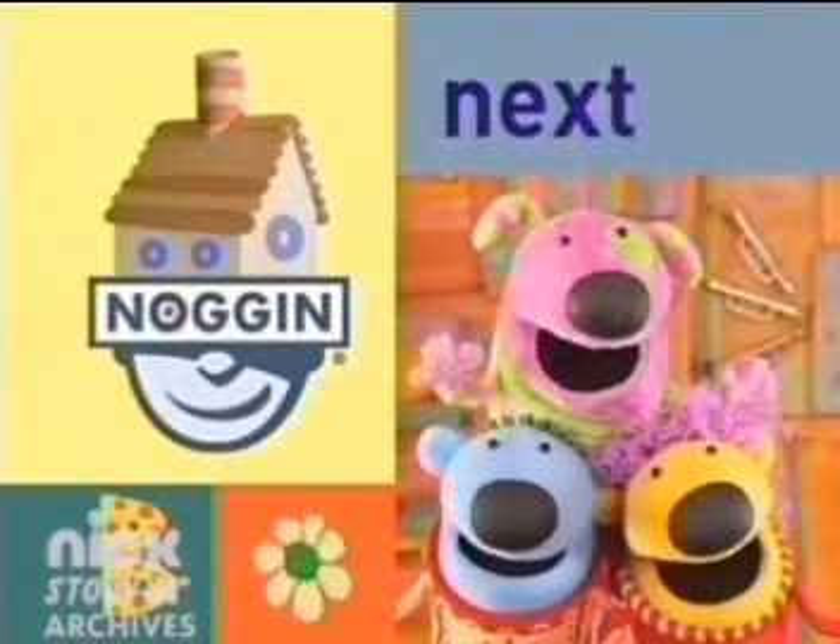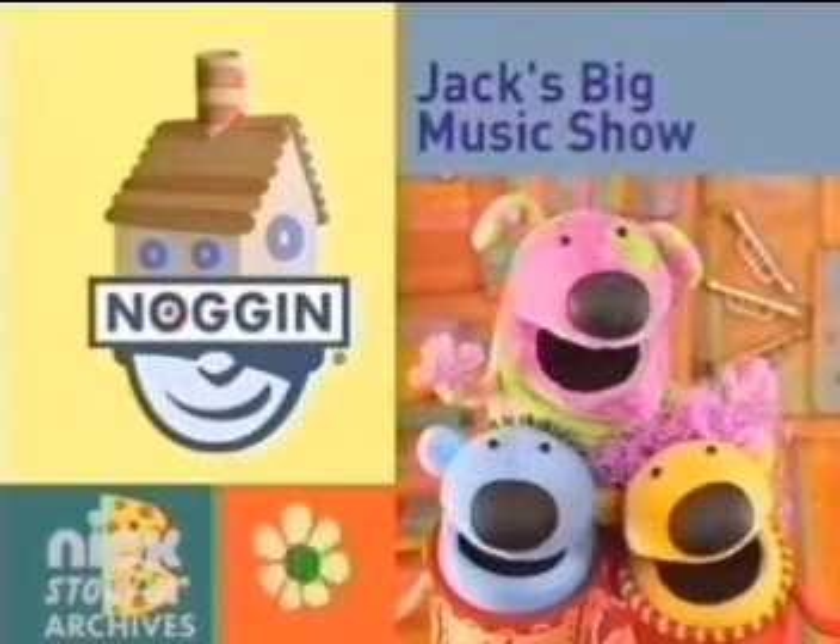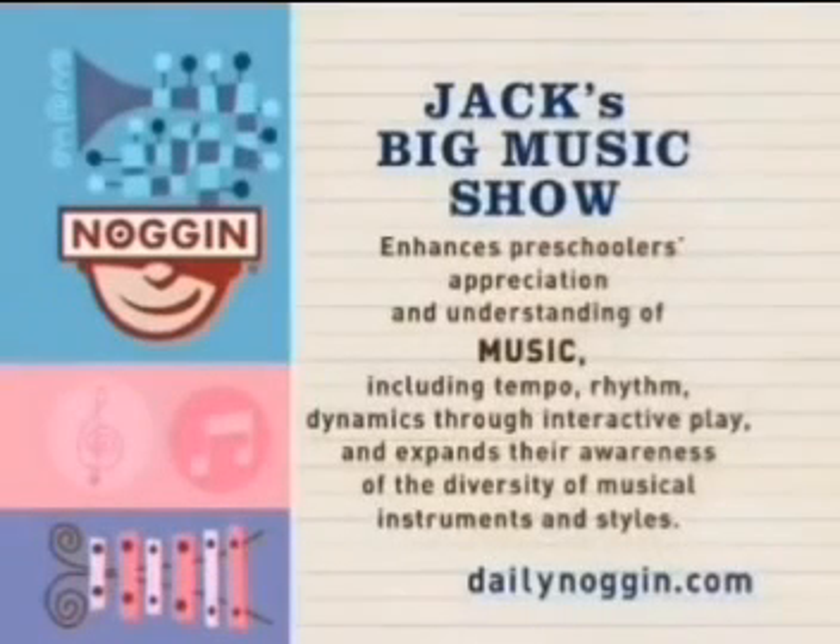Jack's Big Music Show is next. Jack's Big Music Show enhances preschoolers' appreciation and understanding of music, including tempo, rhythm, and dynamics through interactive play, and expands their awareness of the diversity of musical instruments and styles.